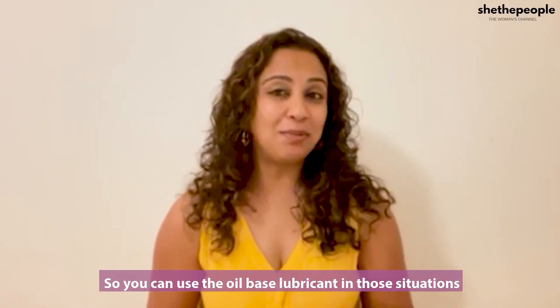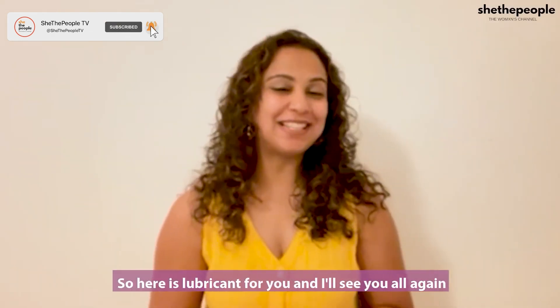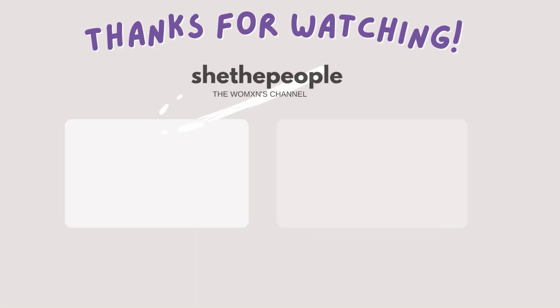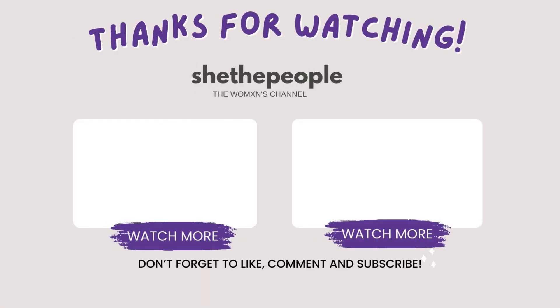So there you have it — a quick overview of lubricants. I'll see you again with something else that's really interesting. Subscribe to our YouTube channel and hit the bell icon so you don't miss any of our videos.